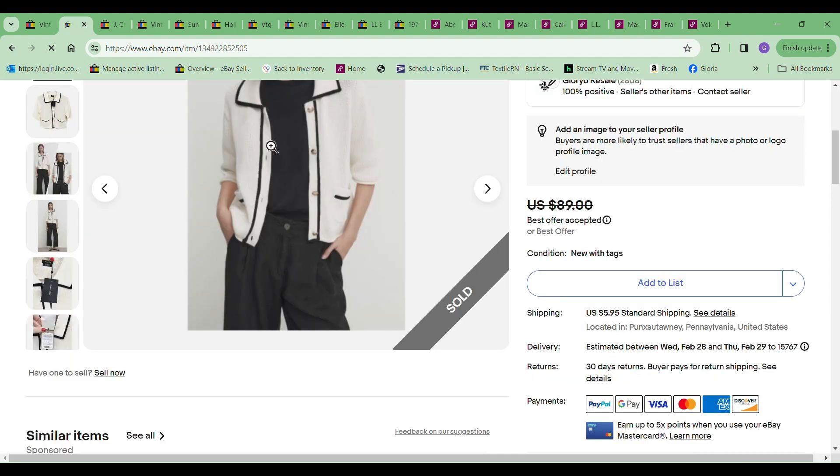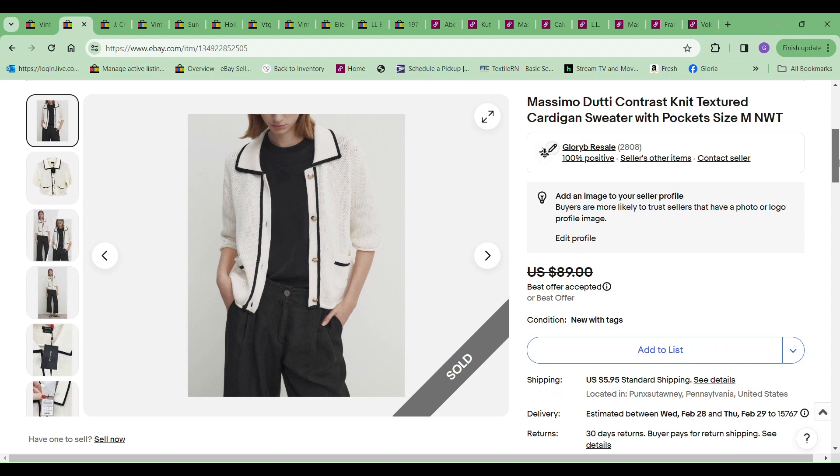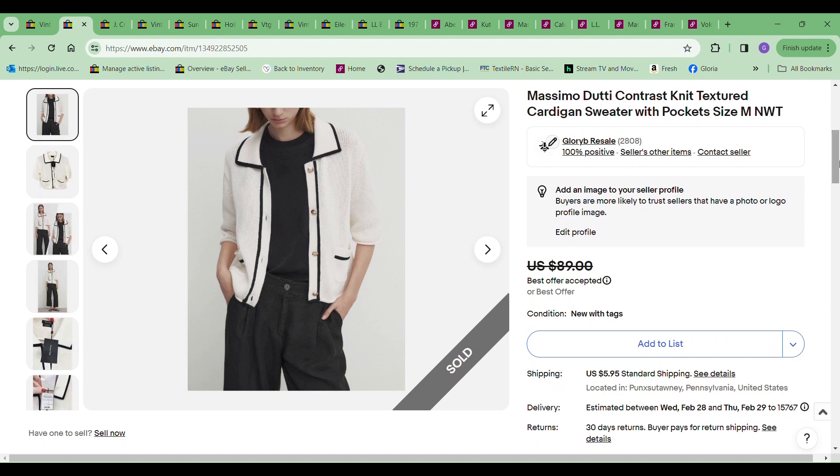Next thing to sell was this Massimo Duffy short sleeve sweater, and I took a best offer on this of $65. The cost to me was $9.99.